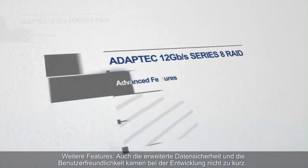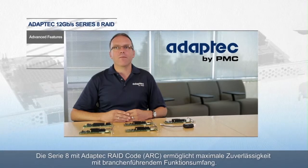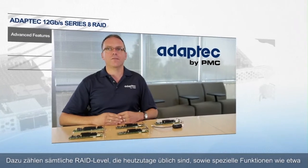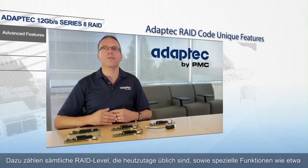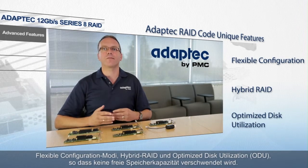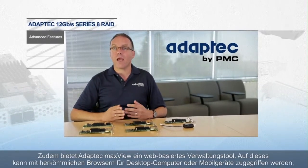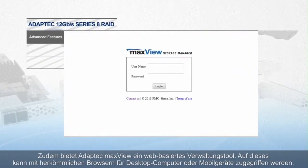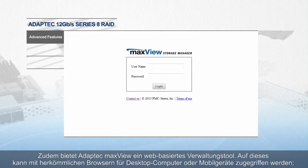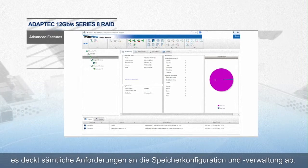Advanced data protection and ease of use have not been forgotten. Series 8 with Adaptec RAID code delivers maximum reliability with an industry-leading feature set including all of the RAID levels the industry has come to expect, plus unique features like flexible configuration modes, hybrid RAID, and optimized disk utilization where no available space is wasted. And Adaptec's MaxView, a web-based management tool which can be used in standard desktop and mobile browsers for all storage configuration and management needs.